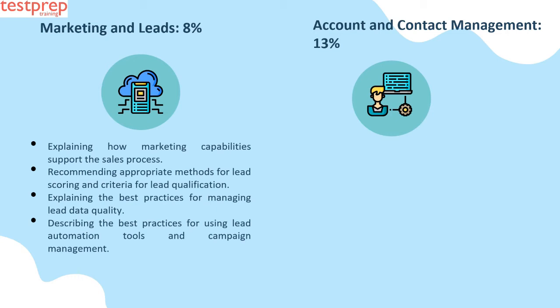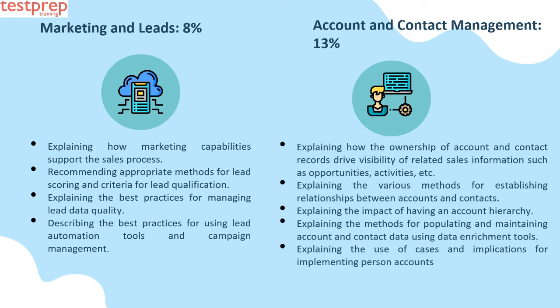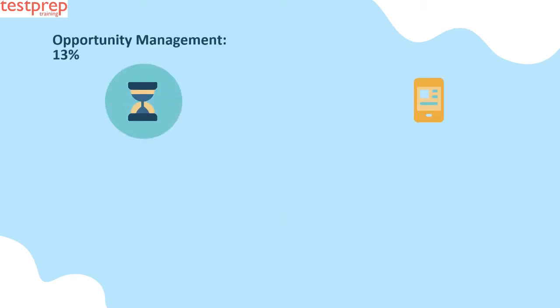Number five: Account and Contact Management, 13 percent. This contains: first, explaining how the ownership of account and contact records drives visibility of related sales information such as opportunities and activities; second, explaining the various methods for establishing relationships between accounts and contacts; third, explaining the impact of having an account hierarchy; fourth, explaining the methods for populating and maintaining account and contact data using data enrichment tools; fifth, explaining the use cases and implications for implementing person accounts.